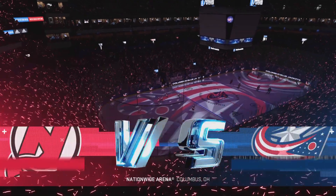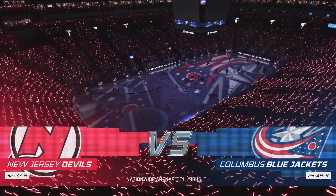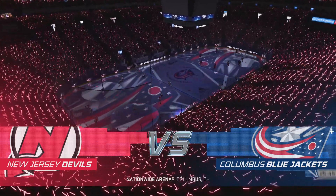We're in Columbus, Ohio, here in the Buckeye State. Normally people think about this as a campus town, but the Blue Jackets have changed that theory.